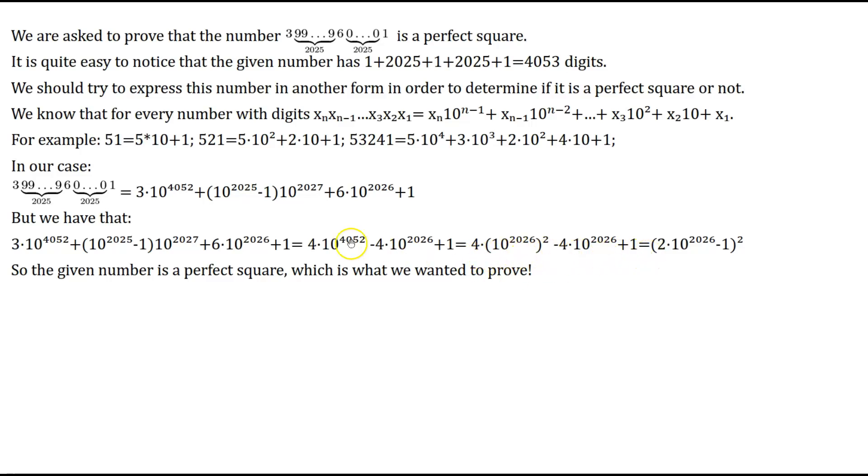Indeed, we can factor the expression 4×10^4052 − 4×10^2026 + 1 as (2×10^2026 − 1)². This proves that the given number is a perfect square — specifically, it is the square of the number 2×10^2026 − 1, which is what we wanted to prove.